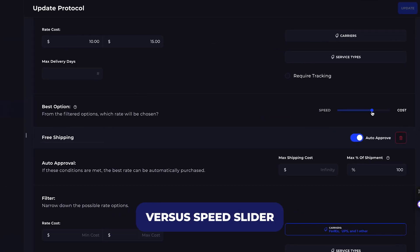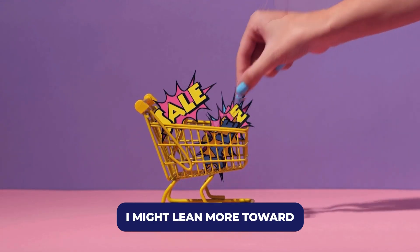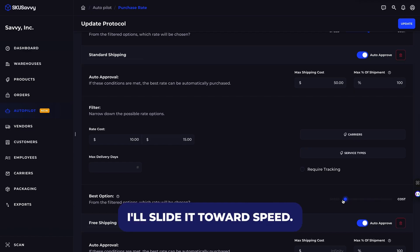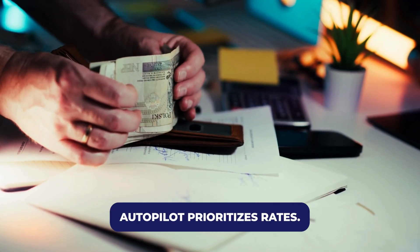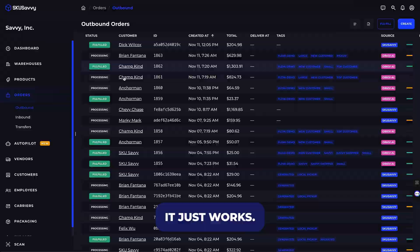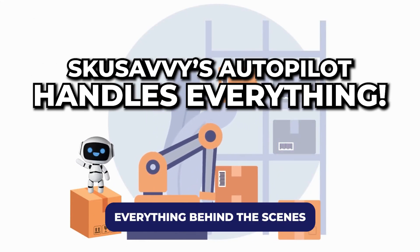Finally, I use the cost versus speed slider to fine-tune each strategy. If I'm running a sale, I might lean more toward cost savings, but for VIP or express orders, I'll slide it toward speed. It gives you total control over how Autopilot prioritizes rates. Once it's all set up, it just works — I barely touch shipping anymore. Autopilot handles everything behind the scenes.